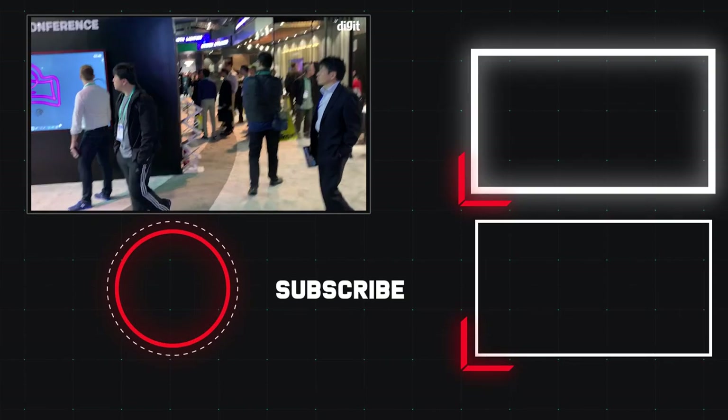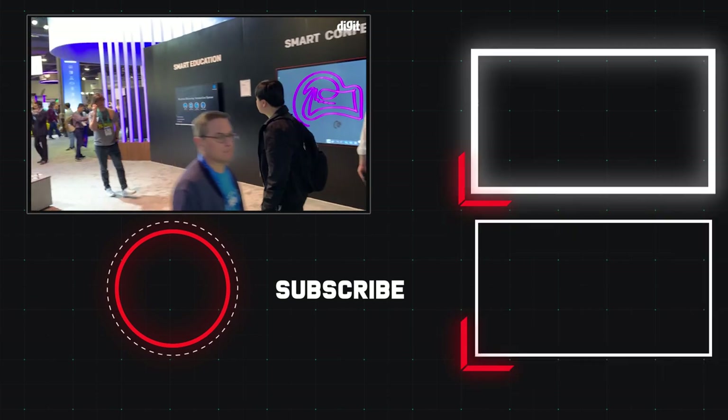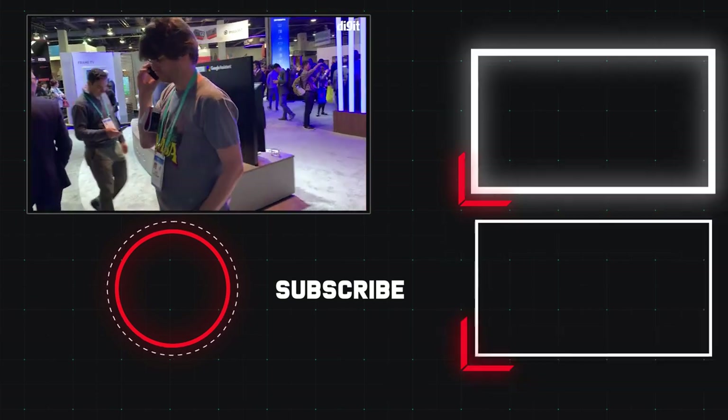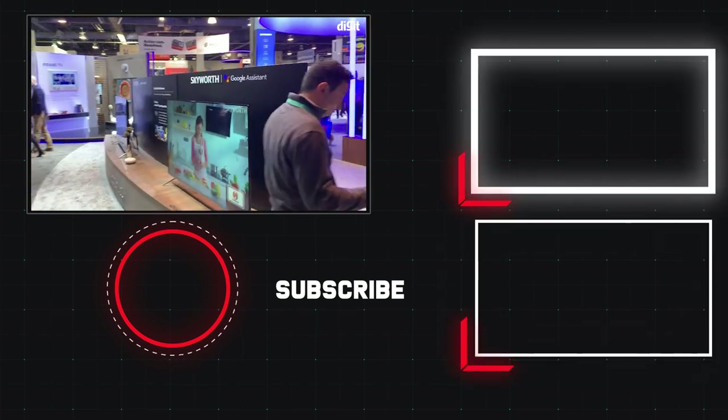So there you have it, guys. That was a quick look at the Skyworth booth with a bunch of their products on display. As always, for more from the world of technology and for more from CES, stay tuned to Digit.in.